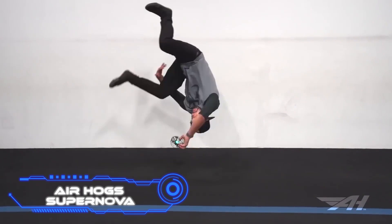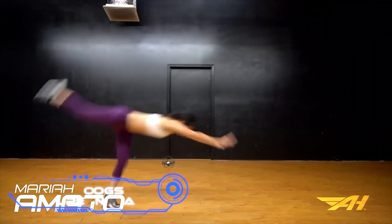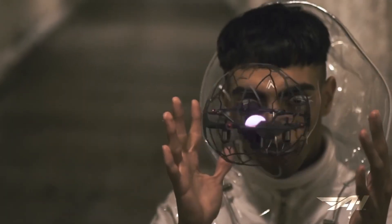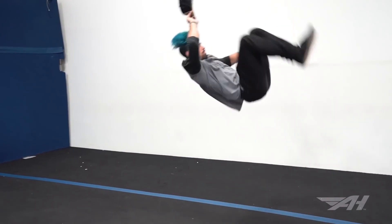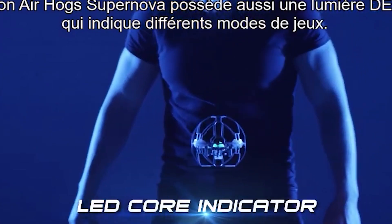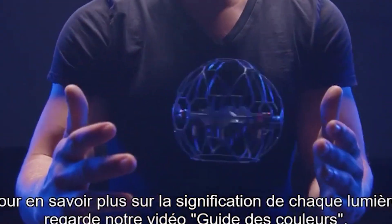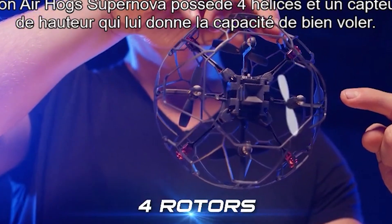Airhog Supernova. You will have difficulty finding a drone better suited for performing acrobatics than the Airhog Supernova, because it was developed expressly for them. Five sensors read movements around the body's lattice surface and adjust the drone's position in space for smooth flight. Four rotors help it hover, and according to the maker, there are more than 30 control modes and 9 super tricks with different difficulty levels. You'll get better over time, keeping you busy for a while. It costs $150.